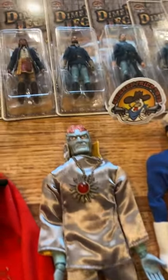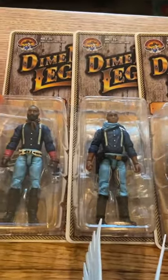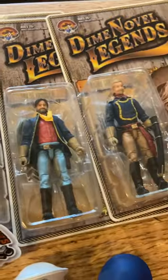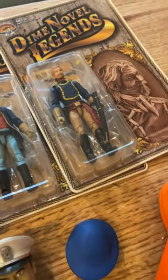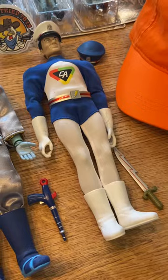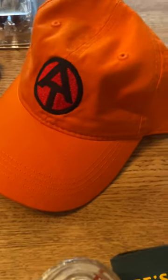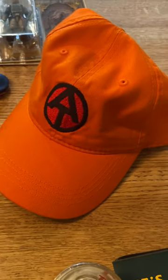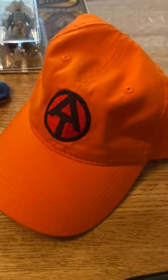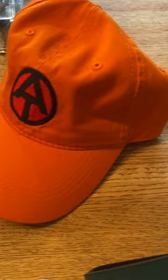I knew I was going to go to the Chicken Fried Toys booth and pick up the new Cavalry figures from Dime Novel Legends, so I got those. Those were awesome — it's great to see those figures and get them in. We walked to the convention center and I forgot my hat, so my scalp was a little tender. I figured if I'm walking around Texas with the Texas sun and heat, I should probably pick up another hat, so I picked up another Adventure Team hat from Ace Allgood.